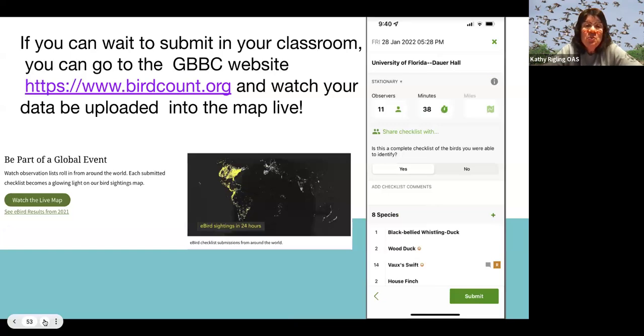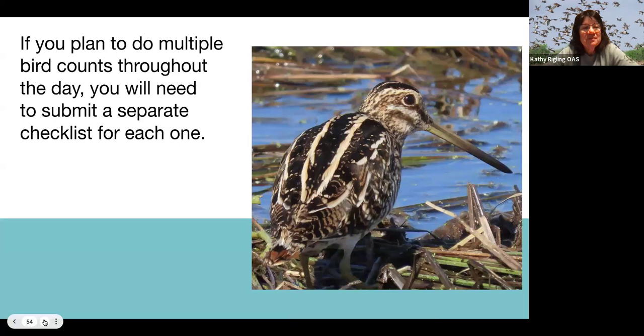If you can, wait to submit the list when you're back in your classroom so students can watch the map light up. If you plan to do multiple counts throughout the day — like with different classes — stop the list and start a new one. You don't want to keep it running all day; stop it in between different groups of students.